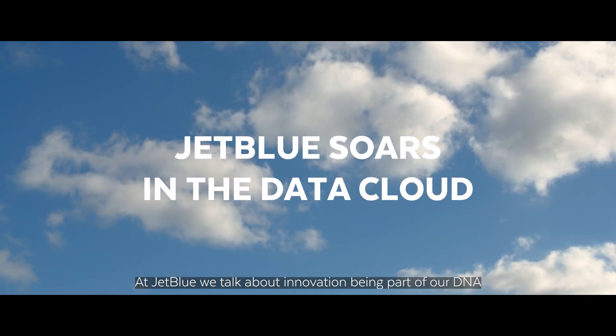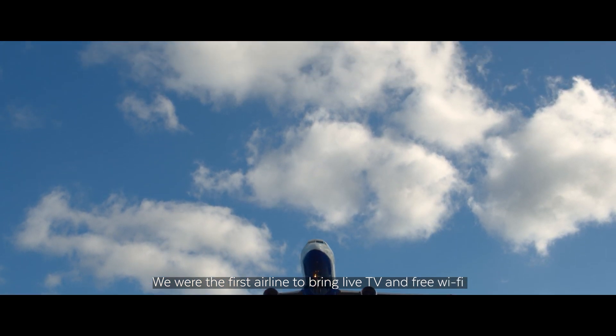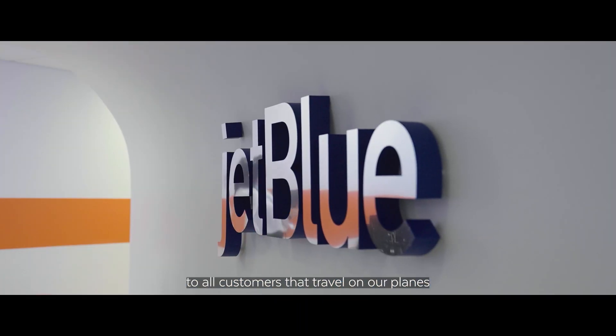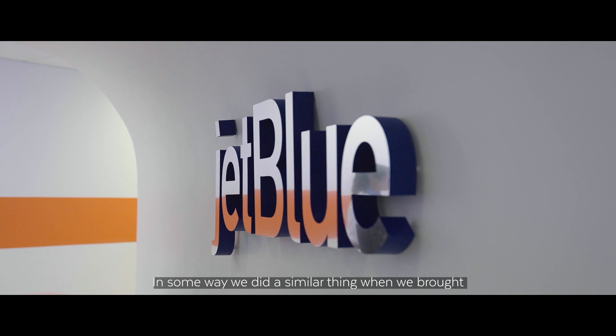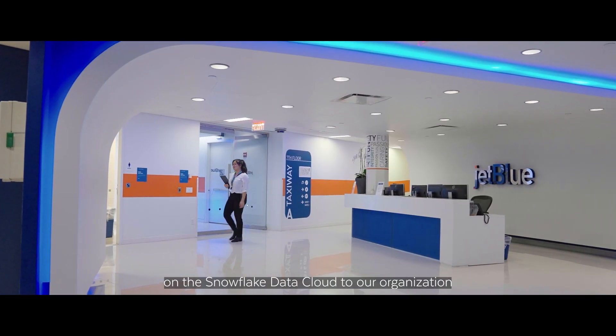At JetBlue, we talk about innovation being part of our DNA. We were the first airline to bring live TV and free Wi-Fi to all customers that travel on our planes. In some way, we did a similar thing when we brought on the Snowflake Data Cloud to our organization.